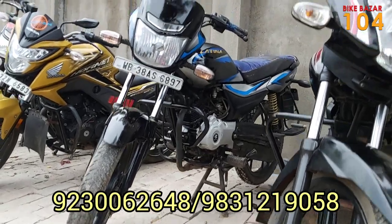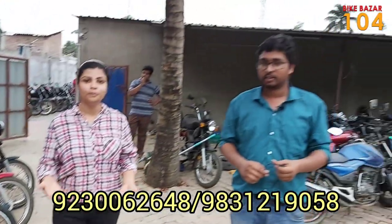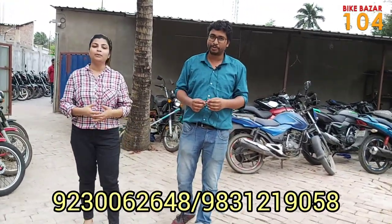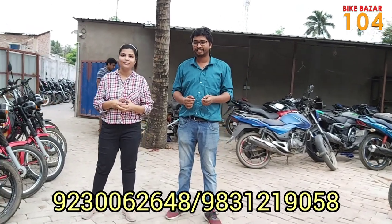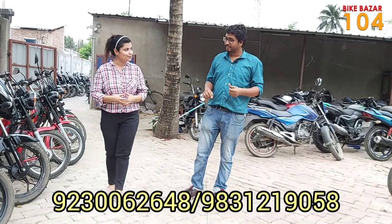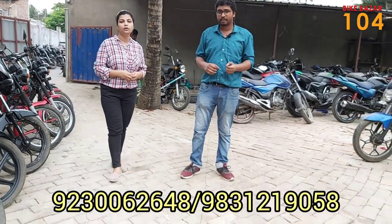We have a bike bazaar with a lot of West Bengal registered cars. We have a large collection from West Bengal and many customers. We also have a lot of videos covering our inventory.